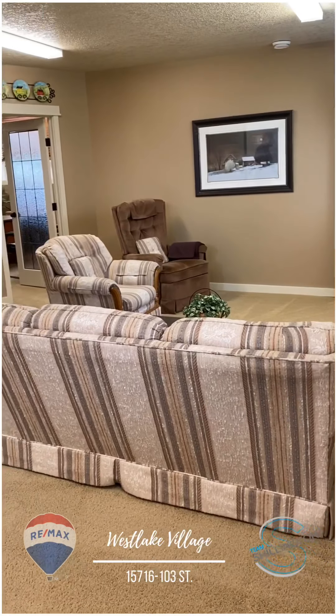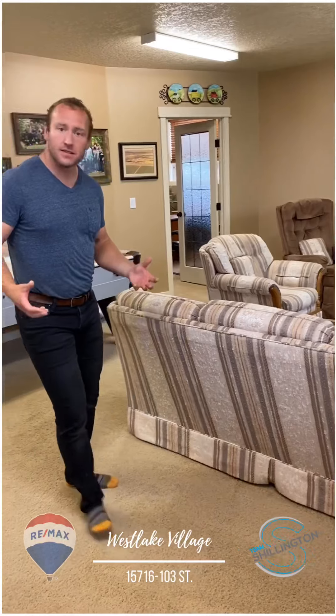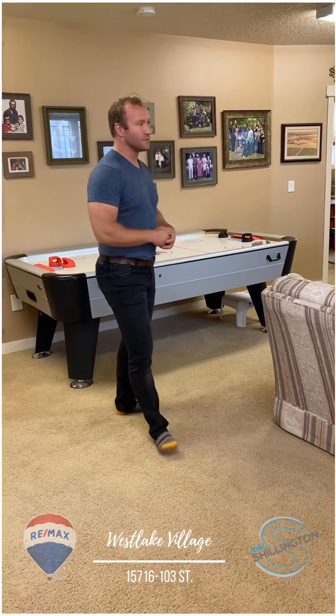So second living room here in the basement. Great space for family, for hosting, whatever the case is. It's nice to have that second living room that's a good size as well, as you can see.